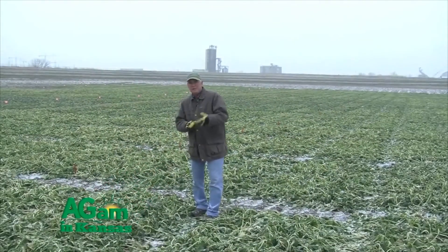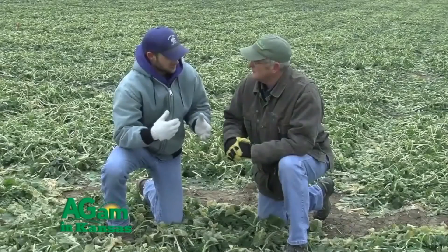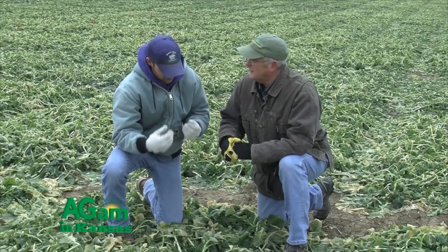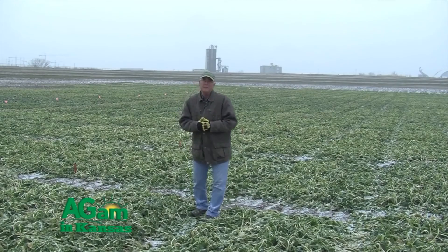Good morning folks, welcome to That's My Farm. I'm Jim Schroyer, your host, and we're on the agronomy farm at Kansas State University. We're going to be talking to Mike Stomm, our canola breeder here at K-State, and he's going to be telling us about the breeding program and also some other production practices about canola.